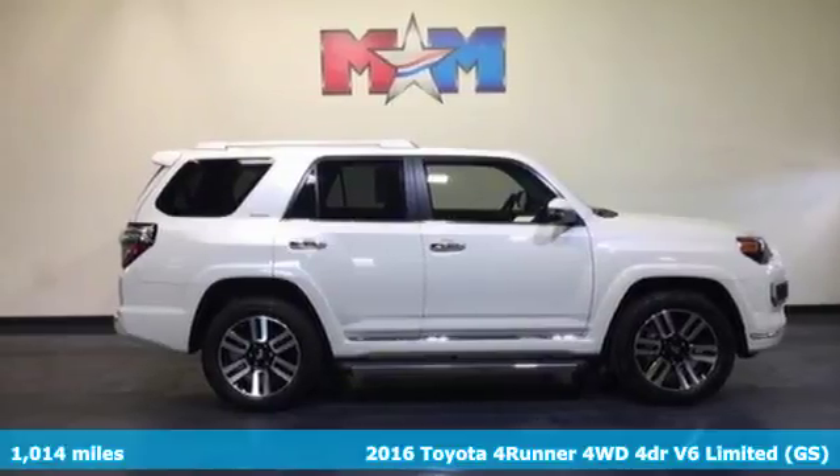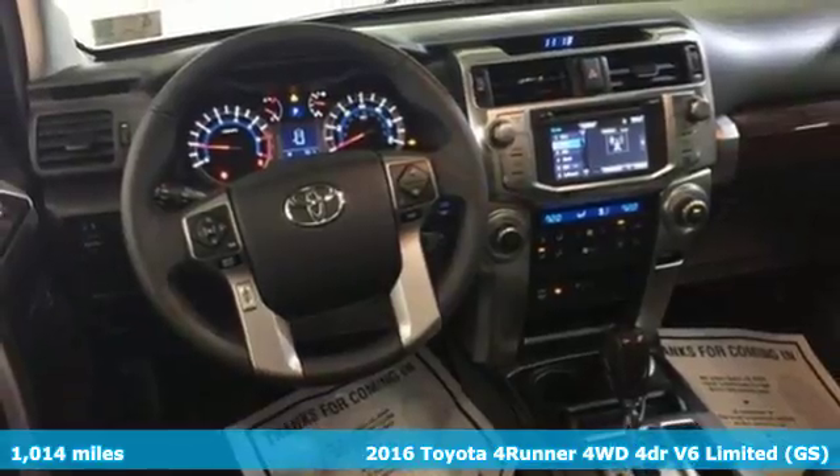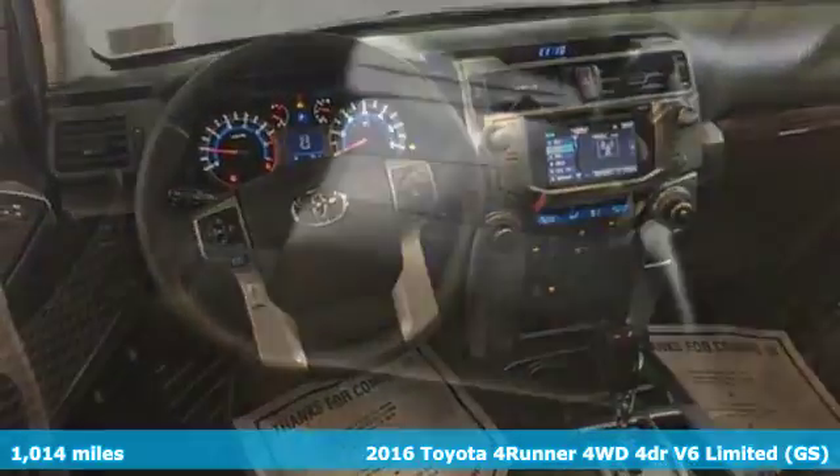It's a 2016 Toyota 4Runner. Show off a little. This renowned SUV turns heads on the trail or on the highway.